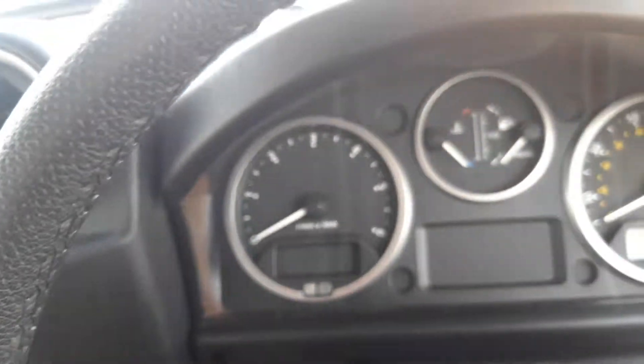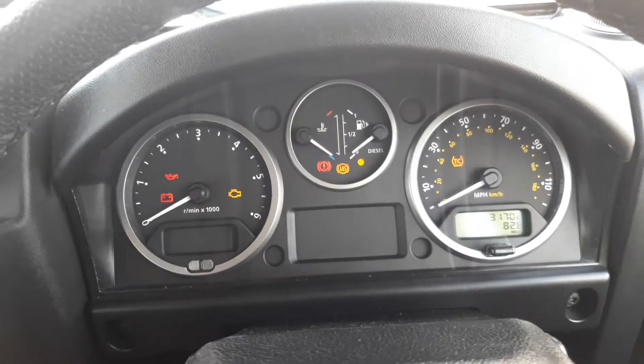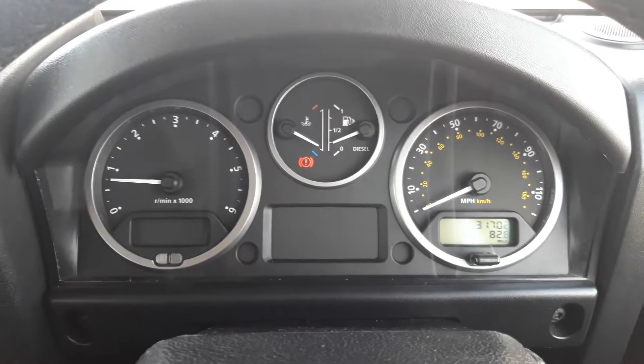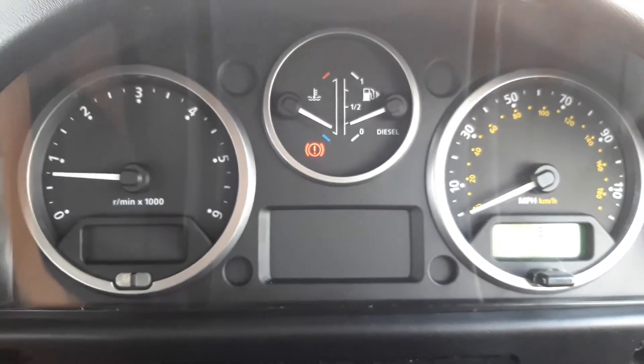I'll just start the car for a moment. As you can see, there are no warning lights at all apart from the handbrake light, which I'll just release for you now.